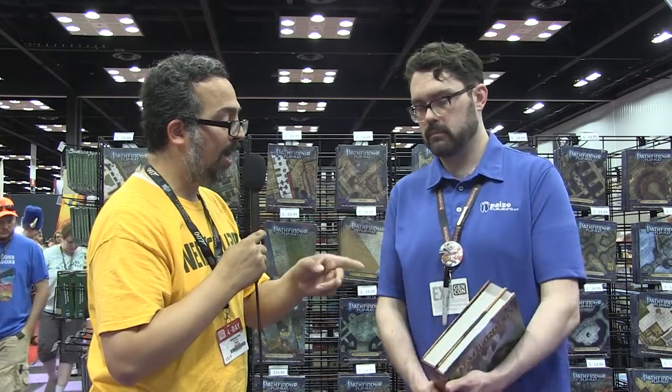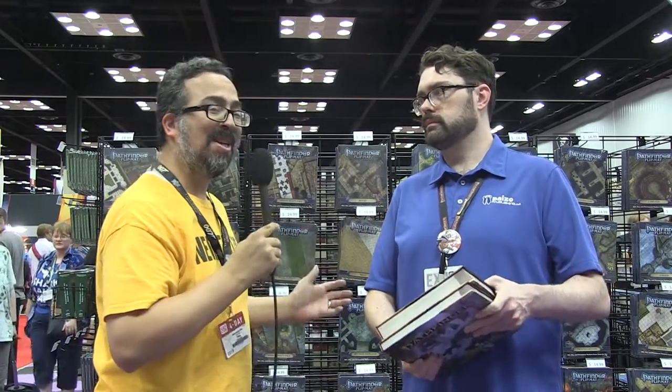Excellent. So Pathfinder 2nd Edition — the core book and the bestiary — when would that be out? That is out right now. Excellent.